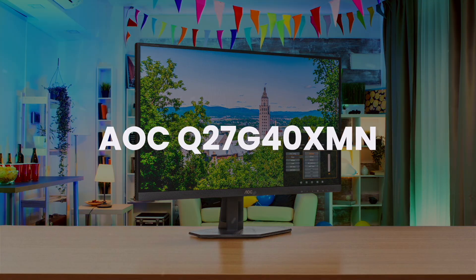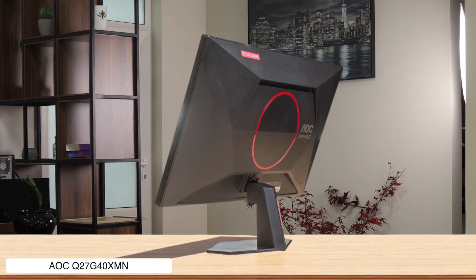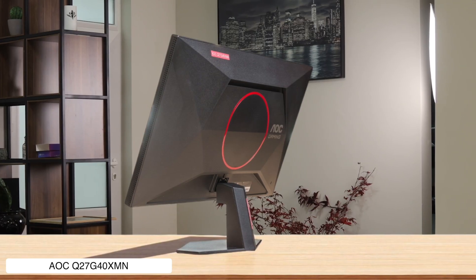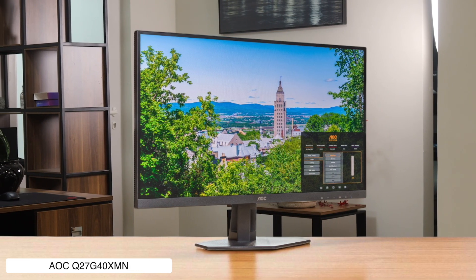AOC Q27G40XMN. You get mind-blowing HDR with deep, inky blacks thanks to its Mini LED panel, making it punch way above its budget price point. However, the stand only tilts, offering all the adjustability of a brick, and you'll see more smearing and ghosting in fast scenes than in a haunted house movie.